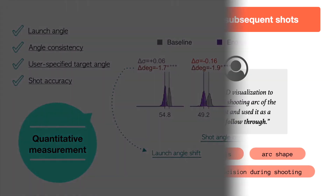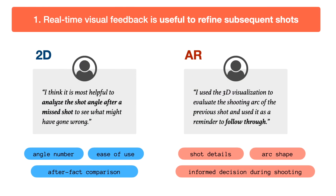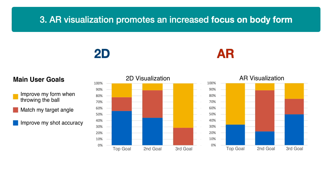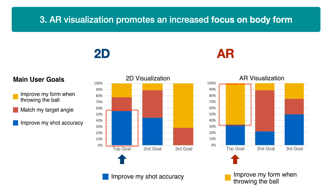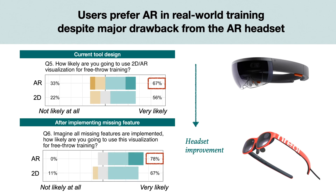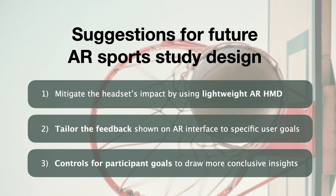Our results show that, first, real-time visual feedback supports users in refining subsequent shots, and each visualization modality supports distinct user goals. Second, users' shot angle consistency improved with both 2D and AR visualizations during the study. Third, despite the initial impact of wearing the AR head-mounted display, AR visualization promotes a focus on body form and results in a more holistic sense of player performance. Overall, players favor AR in real-world training if the headset discomfort were to be improved. Finally, we also discuss suggestions for future sports AR study design in our paper.